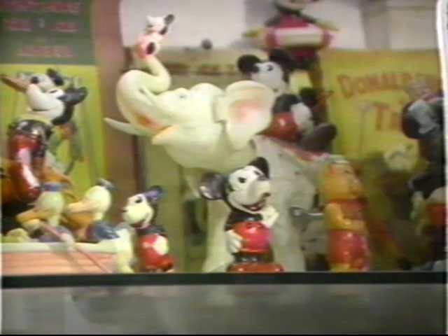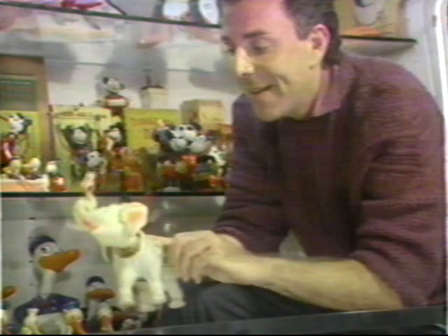Not only is this magnificent collection beautifully displayed and preserved, but to our surprise, most of these 50-year-old toys still work like brand new.